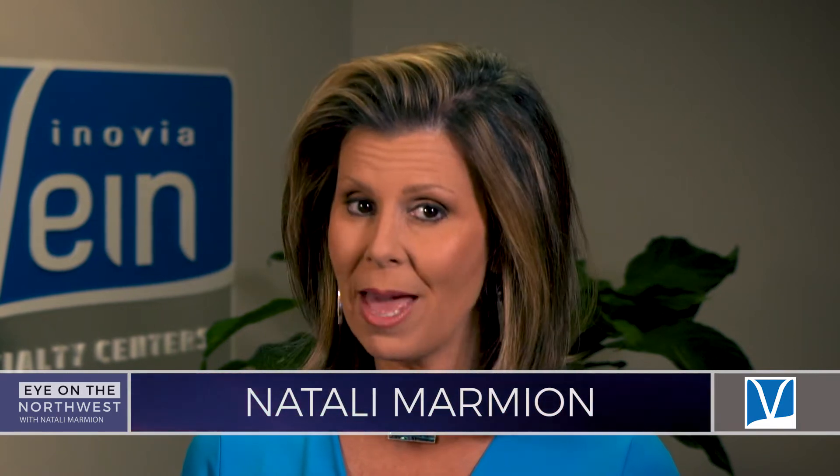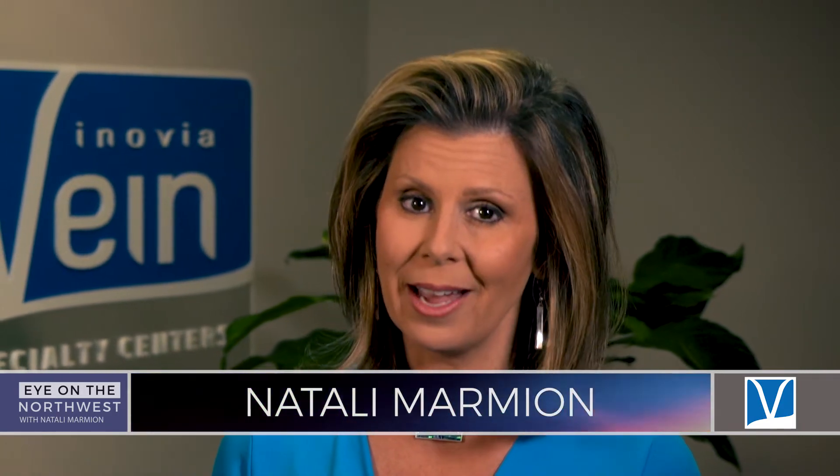I'm Natalie Marmion with Eye on the Northwest, keeping you educated with medical concerns to be aware of as we age. A common change is the onset of varicose veins — those bluish cords running just beneath the surface of the skin — but it's much more than just a cosmetic issue. I'm joined by Dr. Jason Gilster from Inovia Vein Specialty Center to discuss the medical advancements in the treatment of varicose veins. Tell us: this is not just a cosmetic issue?